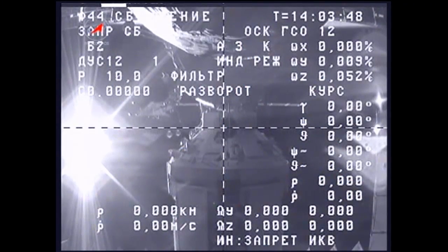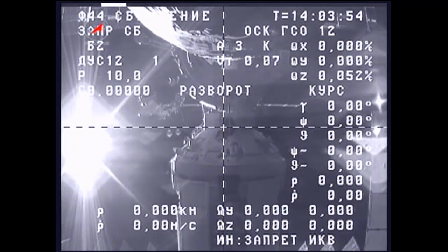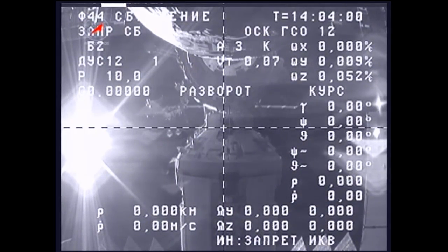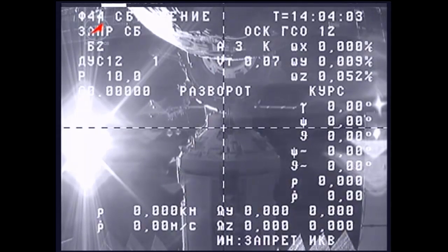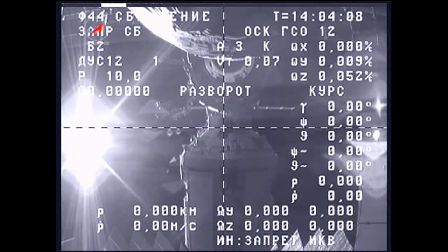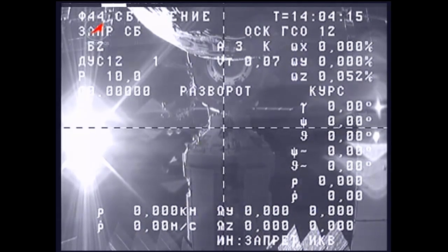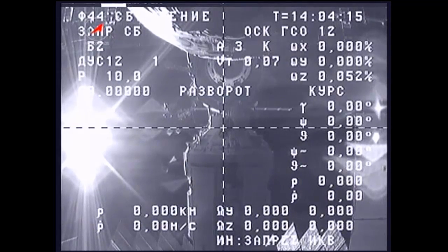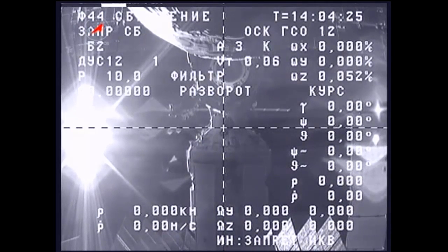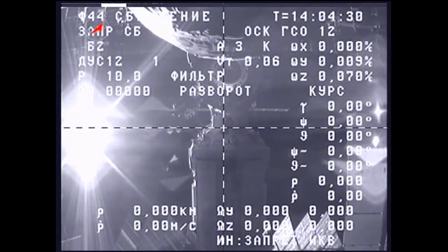On Thursday, the ISS Progress 46 cargo craft, loaded with trash and unneeded items, undocked from the Pirs docking compartment as the station flew 245 miles above southeast Russia. A series of separation burns moved the Progress a safe distance away from the station, where its thrusters will be fired for several days next week for a test of radar tracking capability by Russian ground sites. The Progress will be commanded to deorbit on April 28th for a destructive reentry into Earth's atmosphere over the Pacific Ocean. Also on Thursday, Flight Engineer Anatoly Ivanishin photographed the departing cargo craft through a window in the Zvezda service module to verify that no seals were missing or damaged on the docking interface.